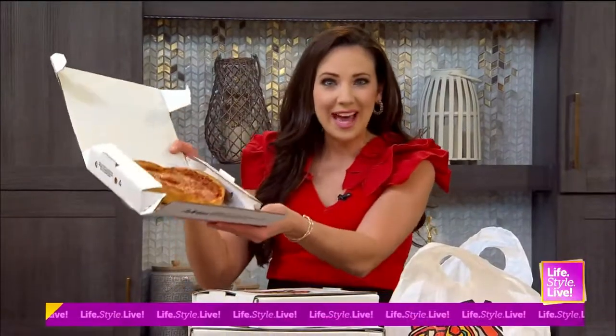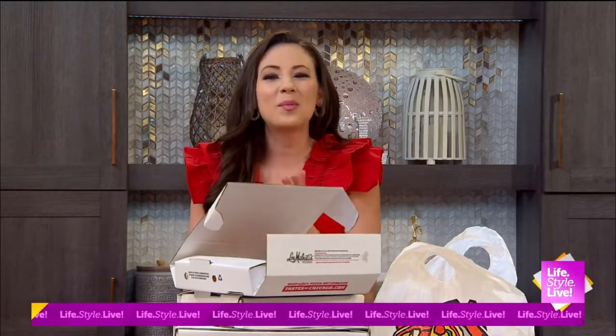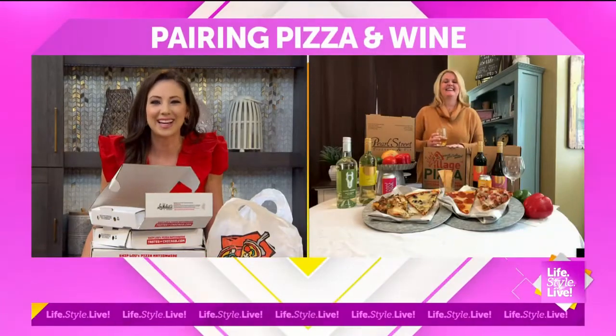Welcome back everybody. We have pizza, and now we need some wine, so we're going to check in with Jen from Fino Mobile Bar. We got this working! It's so good to see you. Thank you so much for joining us.